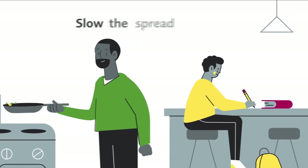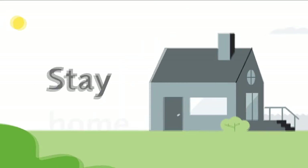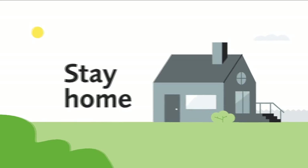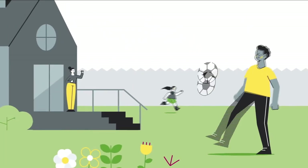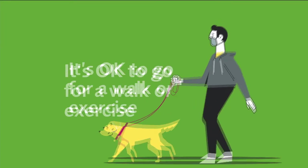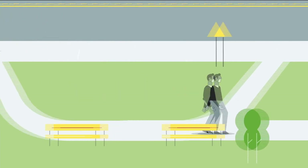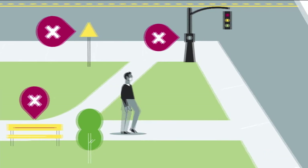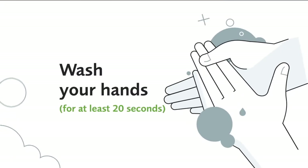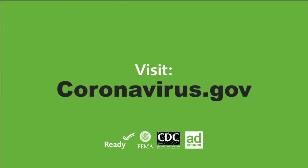It's all of our responsibility to slow the spread of the coronavirus. Follow guidance from authorities where you live and stay home unless absolutely necessary. You can still use your outdoor spaces like yards and decks. It's okay to go for a walk or exercise outside. Wear a cloth face covering, stay at least six feet away from other people, try not to touch any surfaces, and wash your hands for at least 20 seconds as often as possible. Visit coronavirus.gov for the latest information.